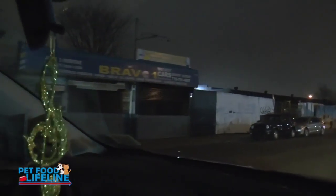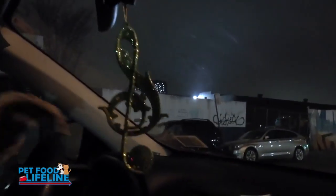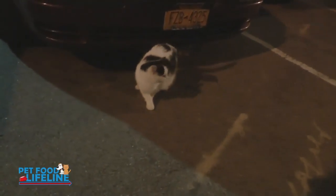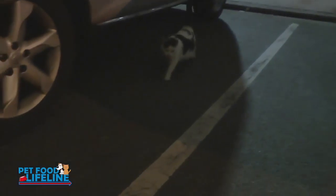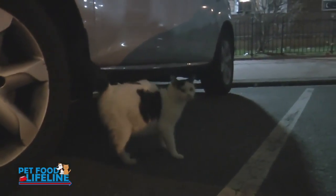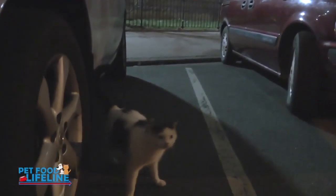I have to quietly set up the trap without letting her hear me. Come here, mama. Hello, sweetie. She's still pregnant — thank god. Come here, come here.